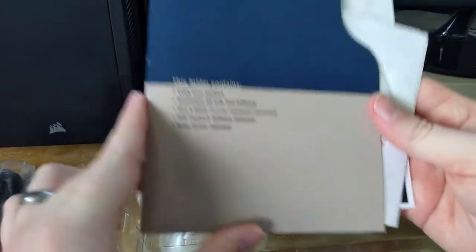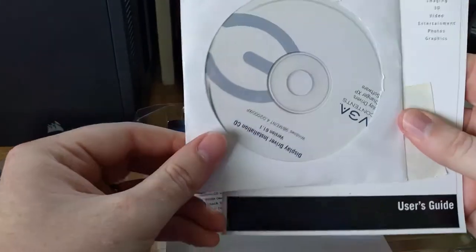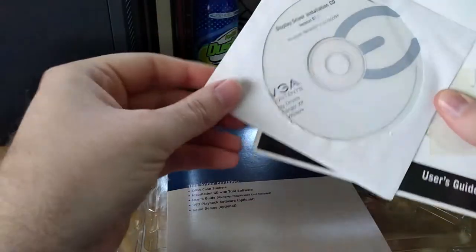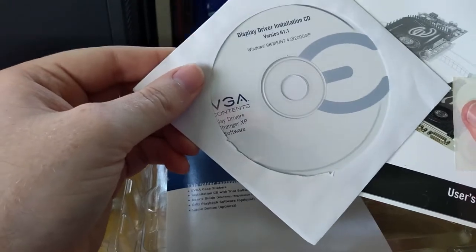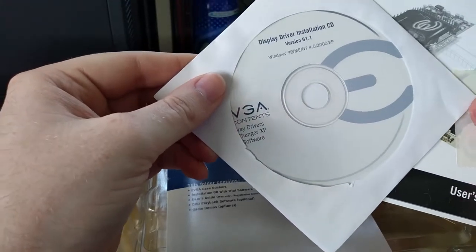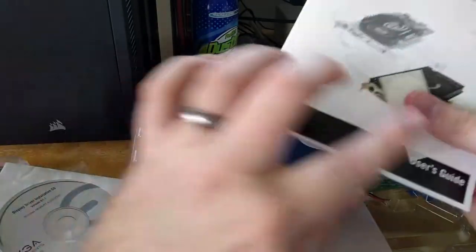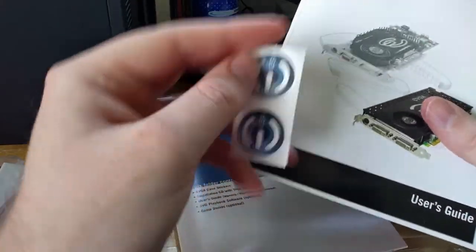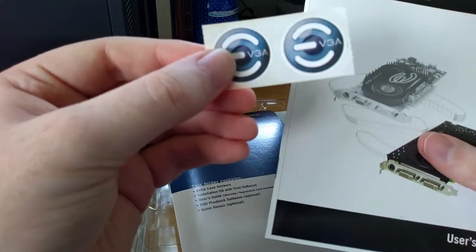And we have a manual. Ooh, case stickers! I want everyone to know that I have an FX 5500. Display driver installation CD — 98, ME, NT4, 2000, XP, wow, so many options. Oh, are these the stickers? They don't tell you that I have a GeForce FX card, just that I have an EVGA card. Well, okay, that's something.